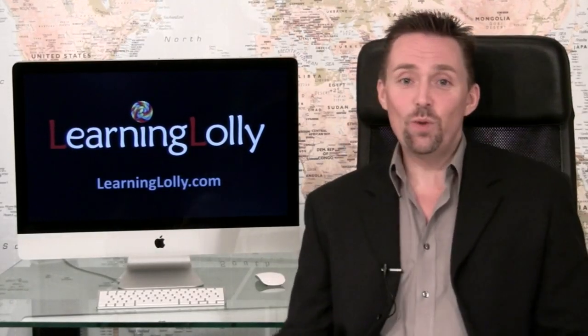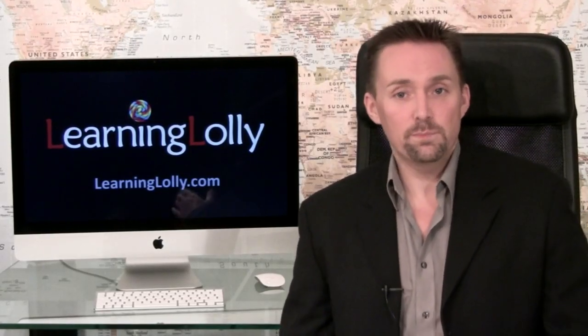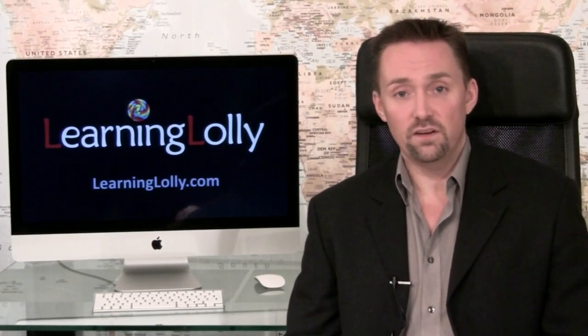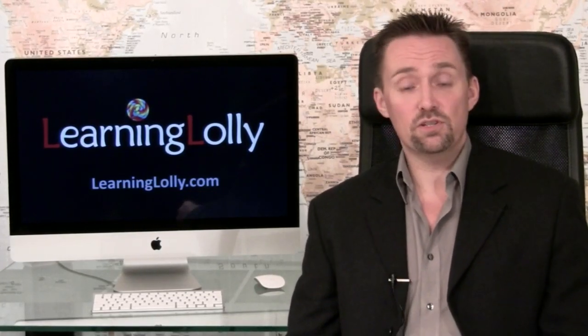This is not to say that a web designer knows more about a client's business than they do, obviously, but merely that they have a responsibility to ensure their client is up-to-date with what tools technology can provide to assist with the management and promotion of their business.